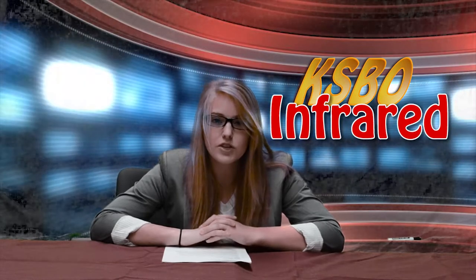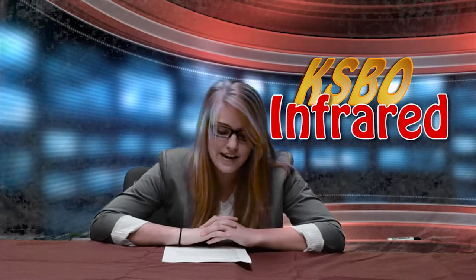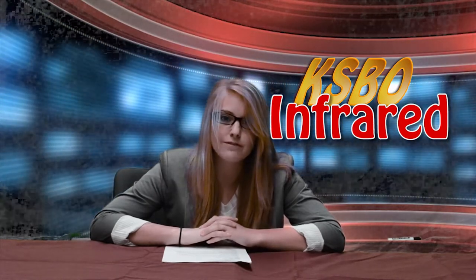Hello and welcome to KSBO News. Today's news focuses on a special topic: infrared wavelengths. Do you know where your children are? And now a word from our anchor, Kelsey, reporting live from space.